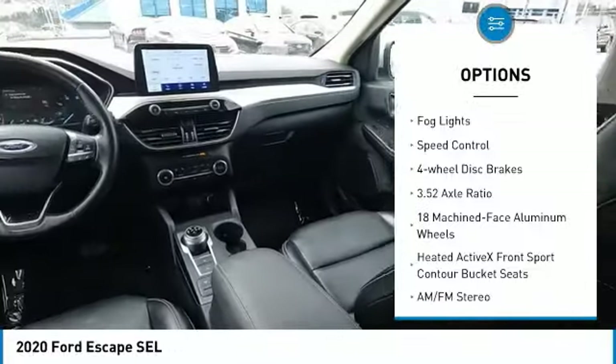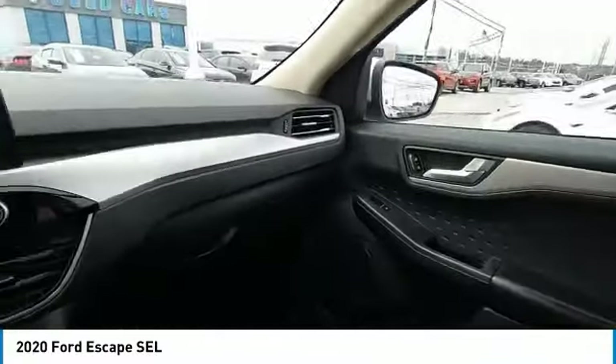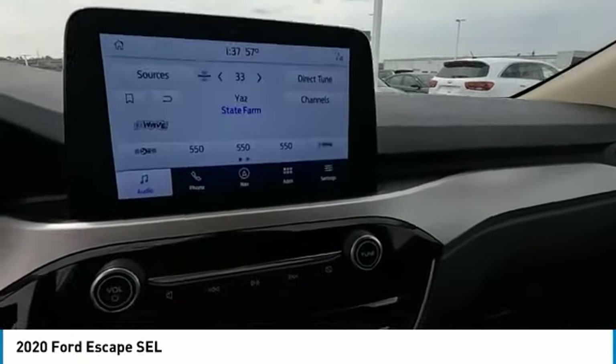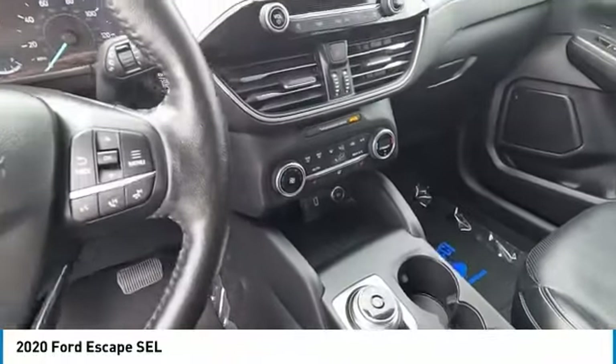Brake assist, traction control, remote keyless entry, fog lights, speed control, four-wheel disc brakes. This isn't just a vehicle — it's an experience. So stop in for a test drive today.